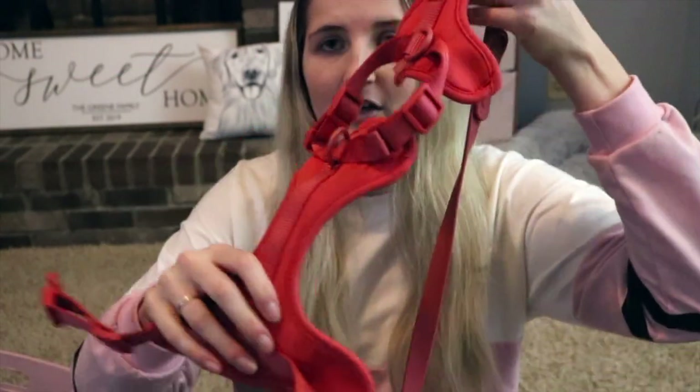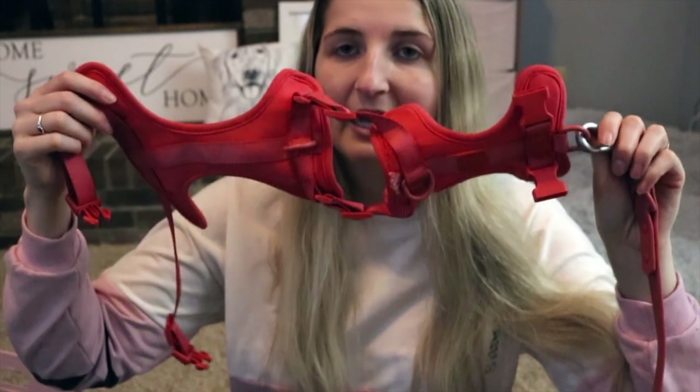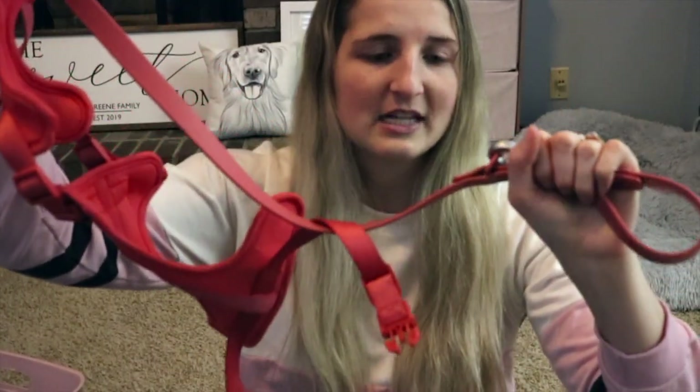Of course we also had to get her her very own harness. This is from Wild One — I love Wild One. We also got the leash that matches the harness. Larsie has this exact same set but in light pink. This is the size small; it is slightly big on Kobe right now — it's the smallest size they had — but that's okay because she is going to grow into it.